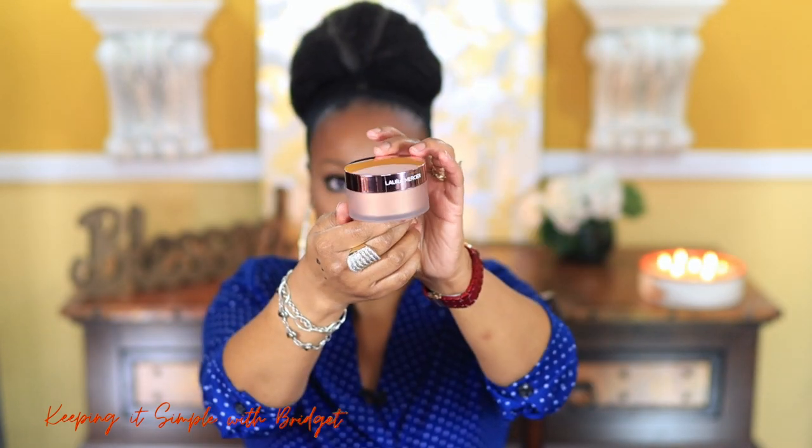Next I have the Laura Mercier Translucent Loose Setting Powder in Light Catcher, shade Cosmic Rose. They market it as an all-over powder, but the person in the store told me you should apply it just where you normally highlight. I'm not sure why they'd market it as an all-over powder when it seems more like a glorified highlighter, but we'll see how it looks. I'll be using it in a get-ready-with-me.